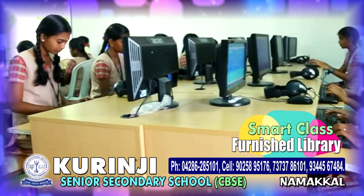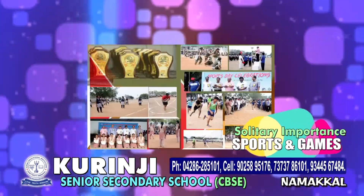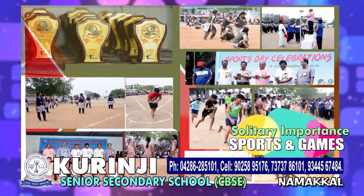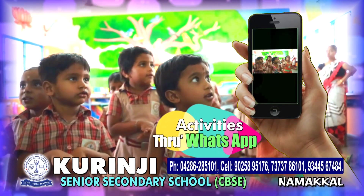Smart class for effective and innovative learning and well-furnished library. Solitary importance on sports and games at state and national level. WhatsApp facilities to know activities of students and school inside the campus.